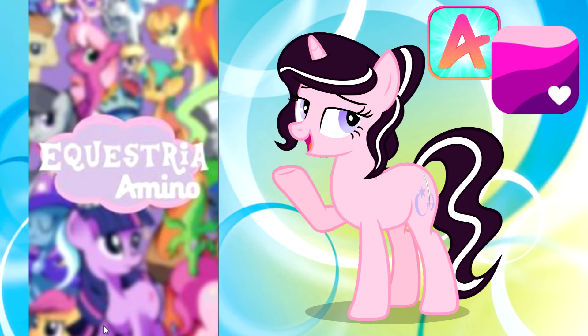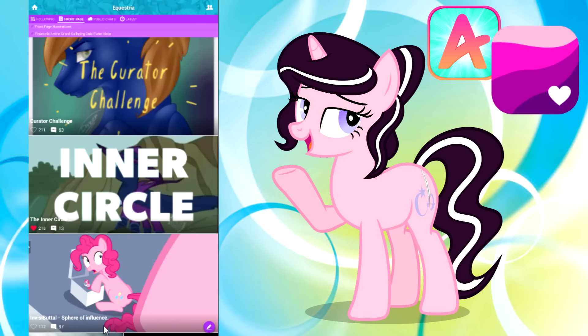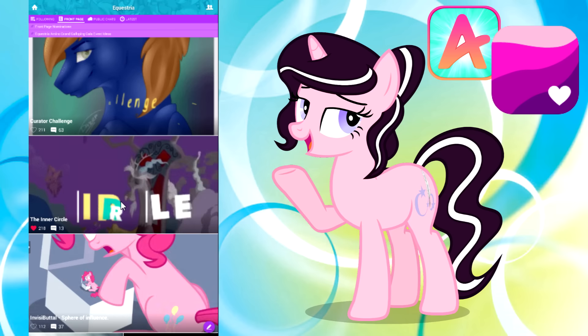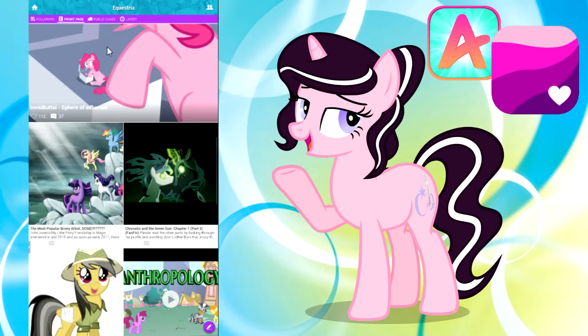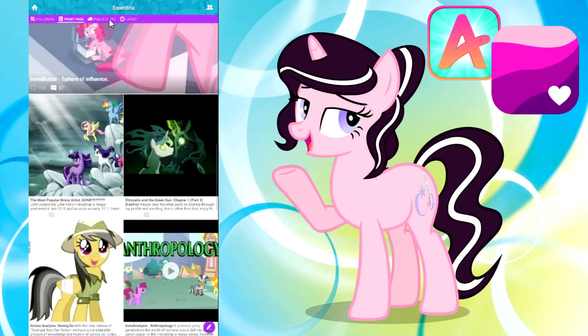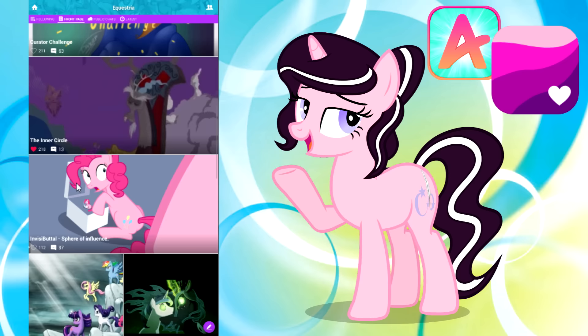When we enter the community, the front page has all of the current stuff that's trending, people are getting excited about and participating in. Looks like we've got fan fictions posted here, art, episode reviews, YouTube video links — all kinds of fun stuff.